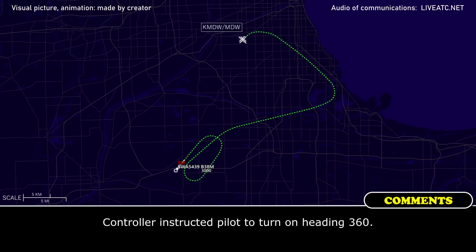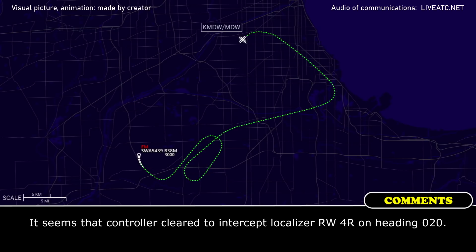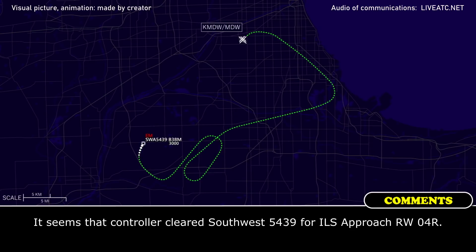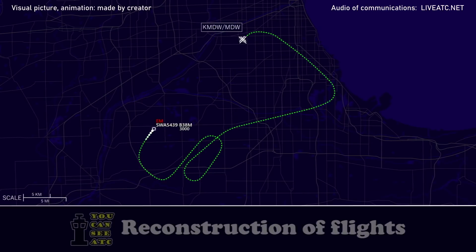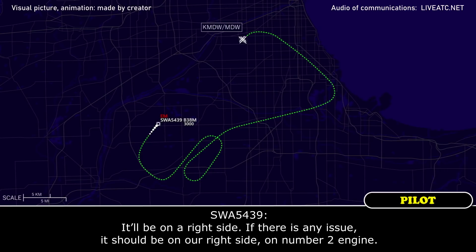Yes sir, I think we'll be ready. All right, turn 360, Southpost 5439. We may need to slow a little bit before SITCO just to make sure we don't have any controllability problems, but we'll maintain 2,000 to 1,000, cleared to ILS 4R, Southpost 5439. Could you contact them on the ground — we're going to take this all the way down to the end and have the emergency trucks meet us there just in case. It'll be on our right side, the number 2 engine, if there's any issue.